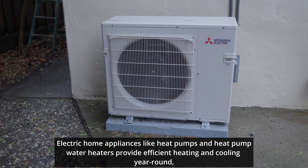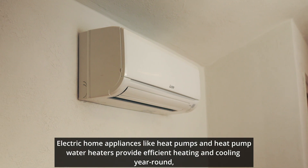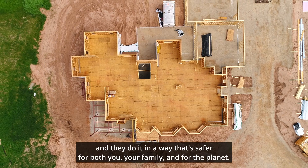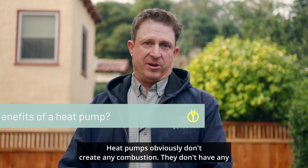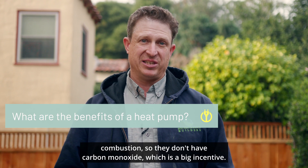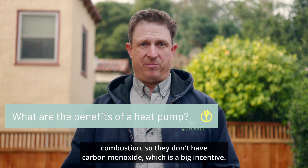Electric home appliances like heat pumps and heat pump water heaters provide efficient heating and cooling year-round. And they do it in a way that's safer for both you, your family, and for the planet. Heat pumps don't create any combustion, so they don't have carbon monoxide, which is a big incentive.